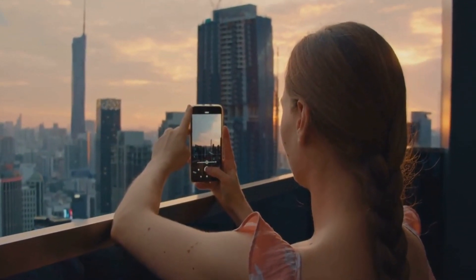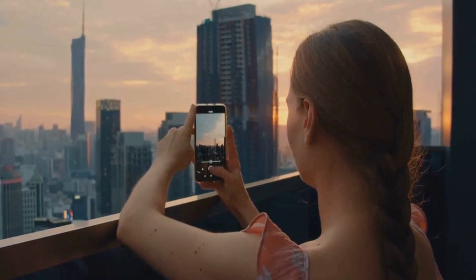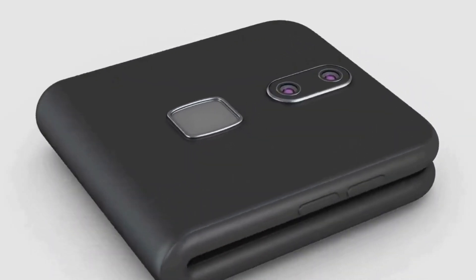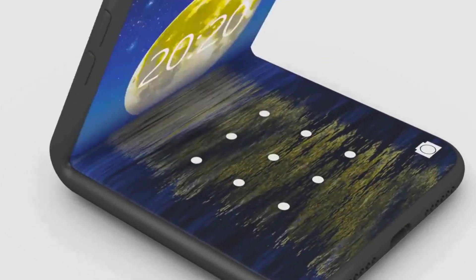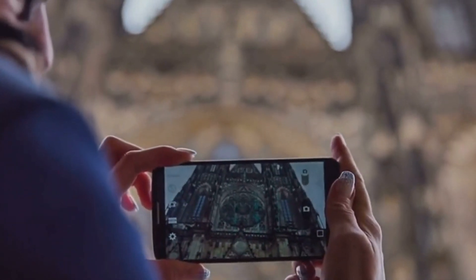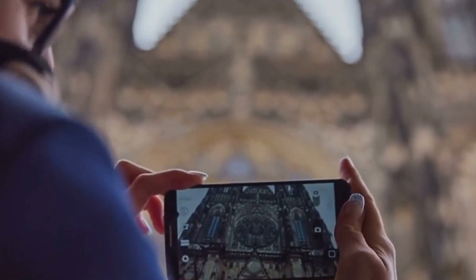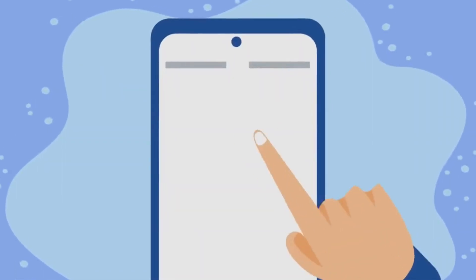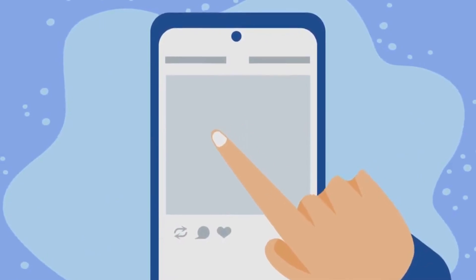The Zenfone 11 Ultra's arrival signals a shift in the smartphone landscape, challenging the status quo and setting a new standard for innovation. Its eco-friendly design, coupled with cutting-edge technology, positions it as a leader in the premium smartphone market. ASUS has shown that sustainability and high-end technology can go hand in hand.